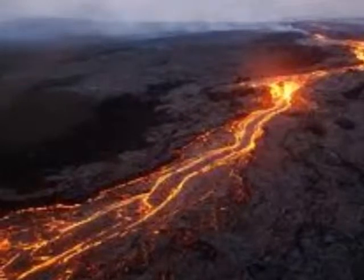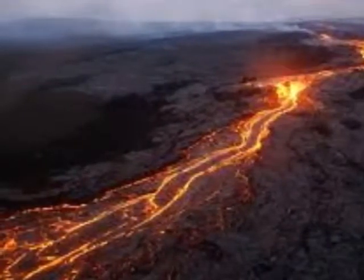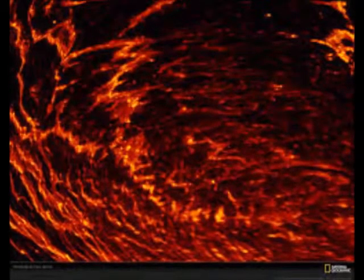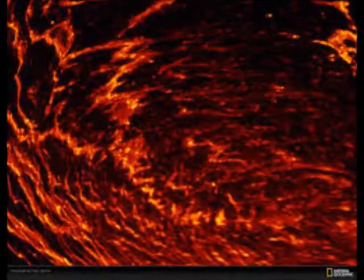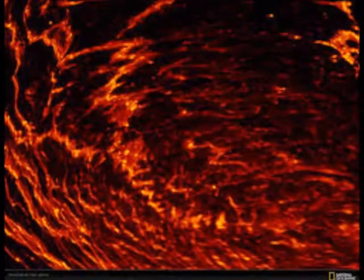Fissure eruptions produce massive flows of low-viscosity, silica-poor lava from large cracks in the crust. Layer upon layer of these flood basalts may build up to significant thickness, as in the Columbia Plateau or the Deccan Traps, but their defining feature is the broad areas they cover.